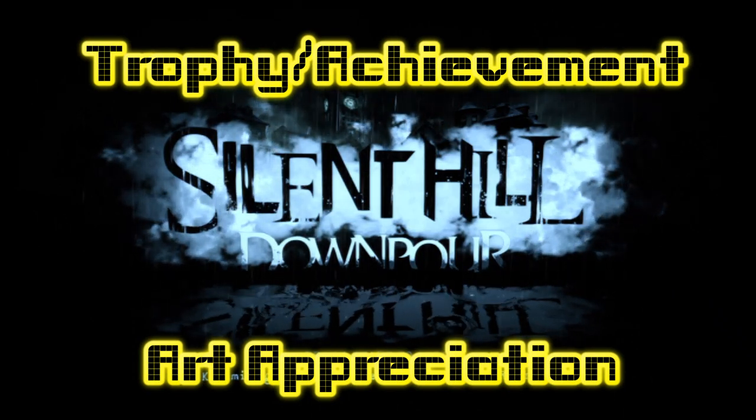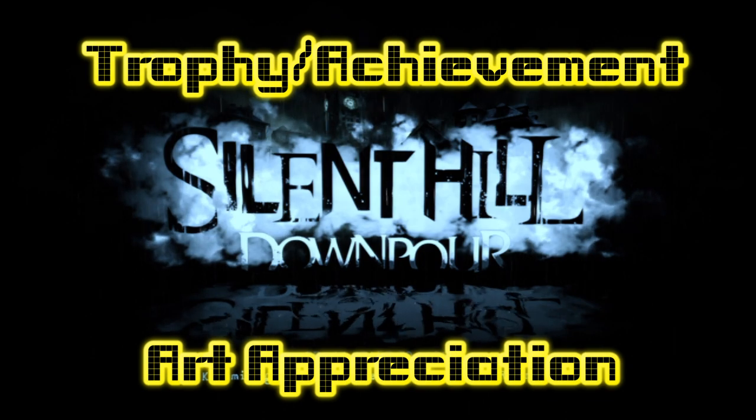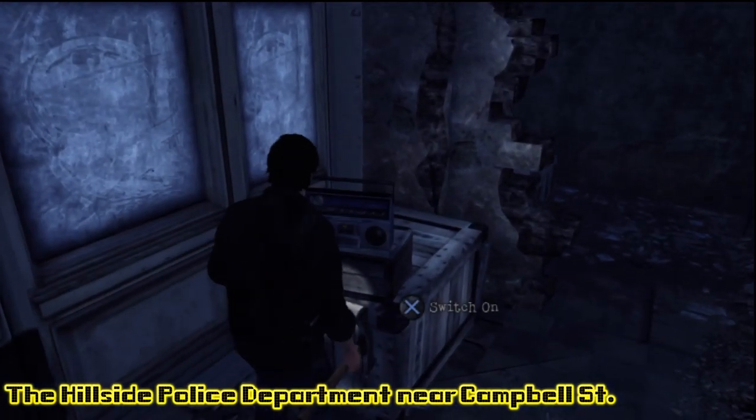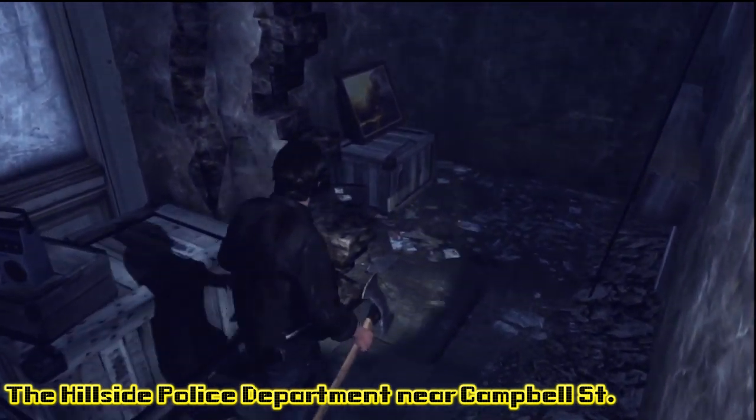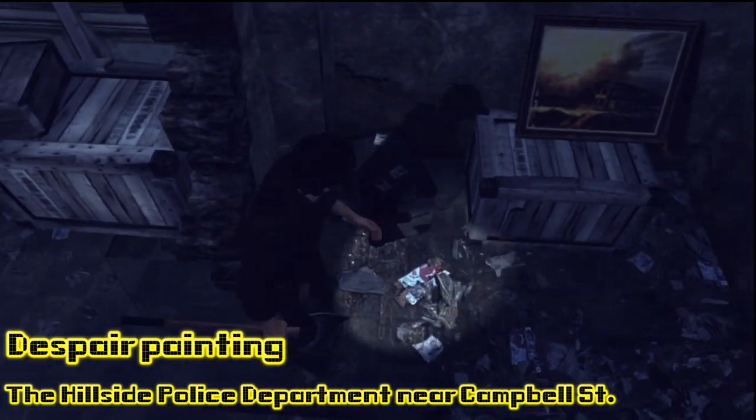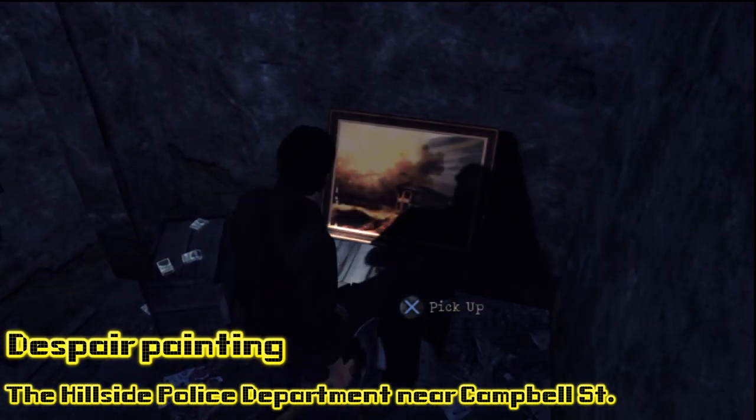Today we're working on the Trophy Achievement Art Appreciation for Silent Hill Downpour. The Art Appreciation Trophy Achievement requires you to complete the Art Collector Side Quest. We'll begin that by starting here in the Hillside Police Department.